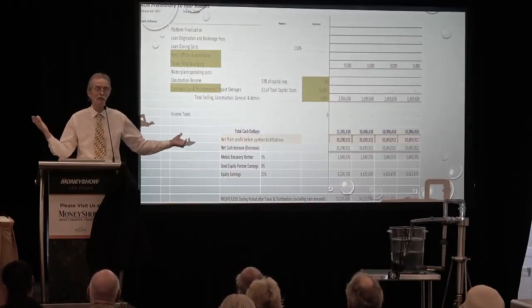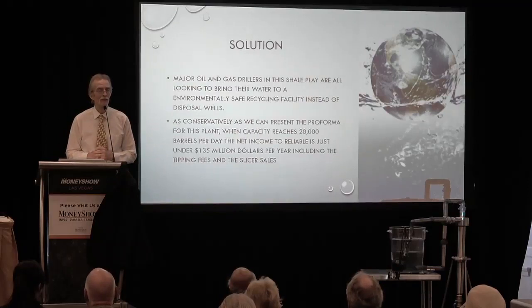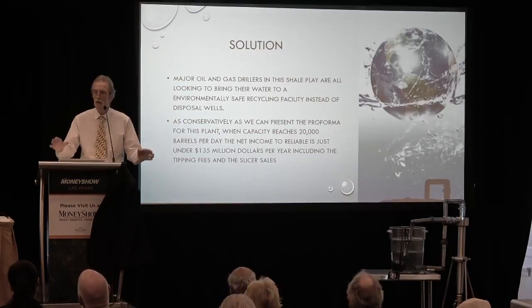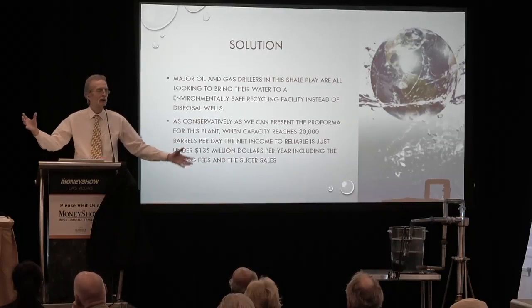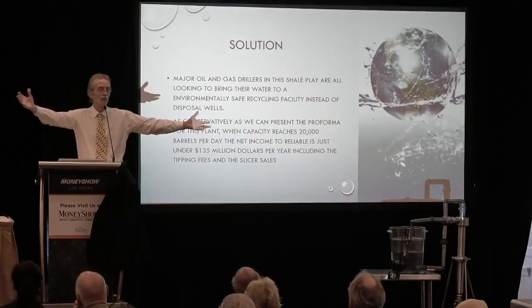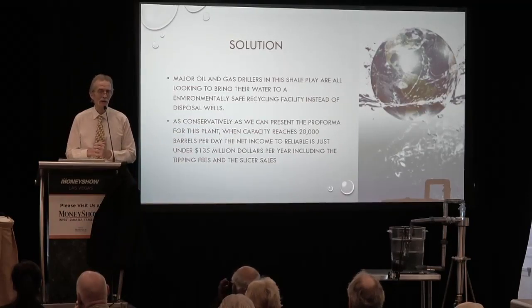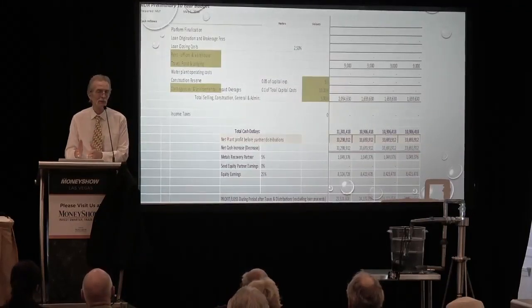This plant is sized for the Marcellus Shale at 20,000 barrels a day. We sized it at 20,000 barrels because you can obviate all the trucking miles if you put the plant at that level — there is enough water where you could put the plant right in the middle of the southwest wells and have 20,000 barrels coming in all day long. If you tried to put up a 100,000-barrel-a-day plant, you couldn't avoid trucking water in from far and wide. At 20,000 barrels a day, this plant will generate a net profit to Reliable of $135 million per year.